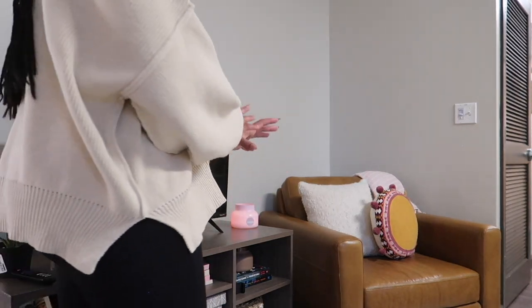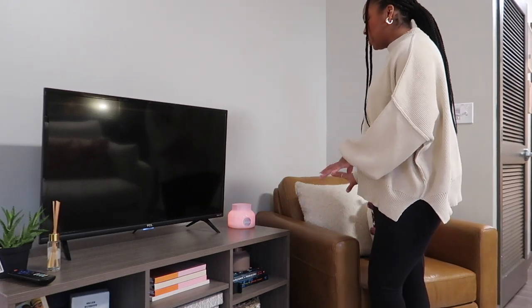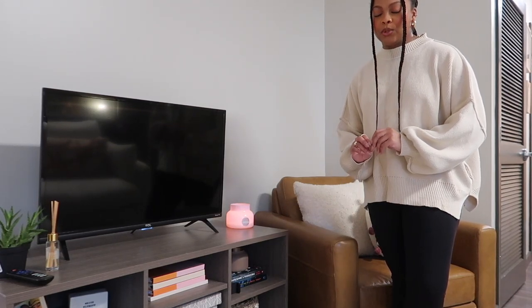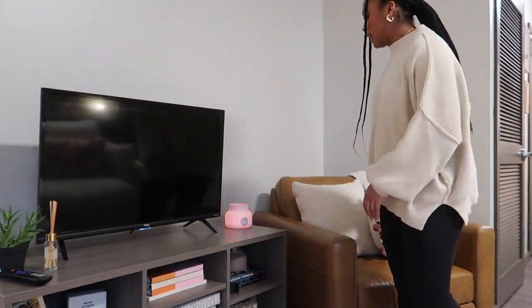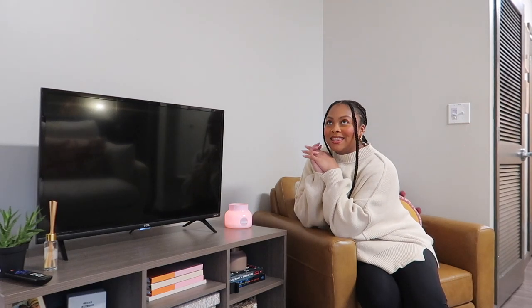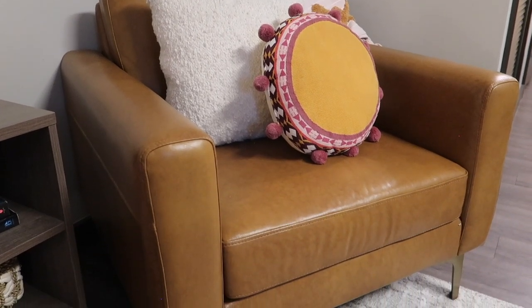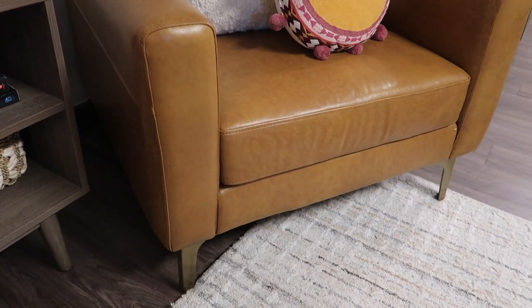Right beside my Albany Park couch and ottoman I have a gorgeous leather chair with gold legs, gifted to me from Burrow. I love Burrow's backstory, brand quality, and how easy their pieces are to put together. I tend to sit in this chair when reading a book, scrolling TikTok, or doing class reading that doesn't require me to be hunched over a desk. It gets a lot of use.